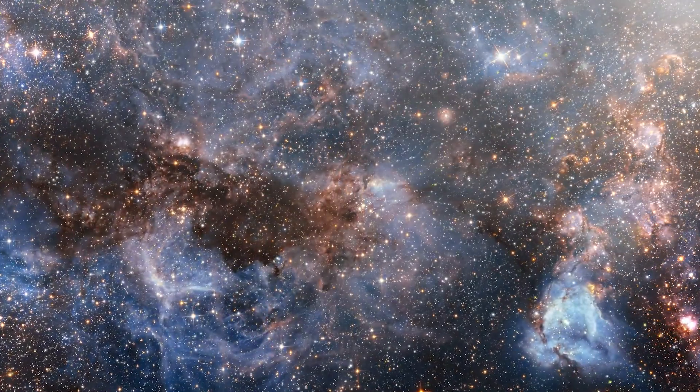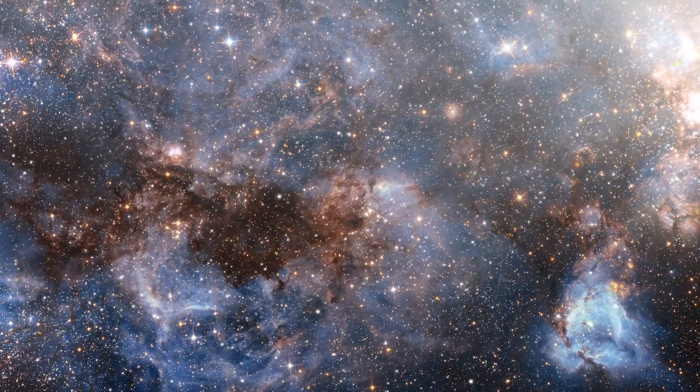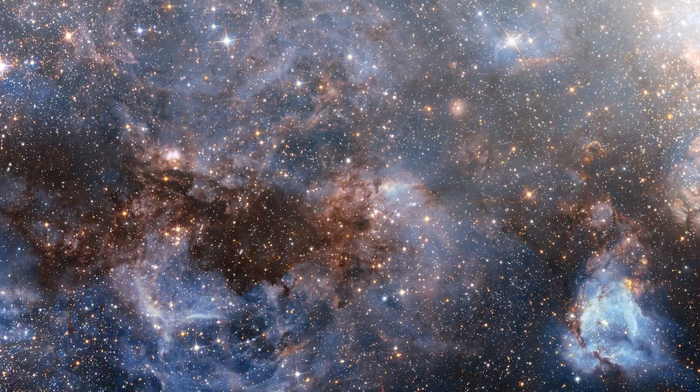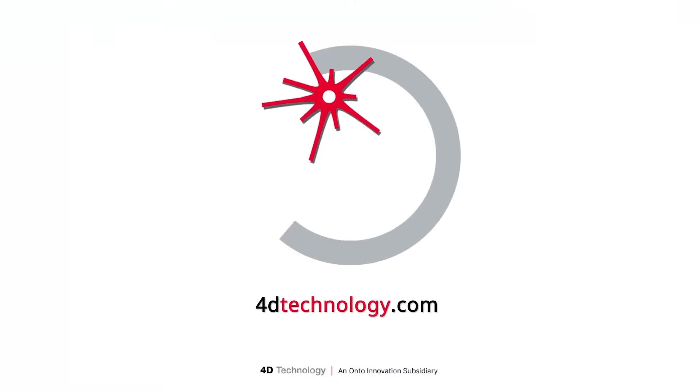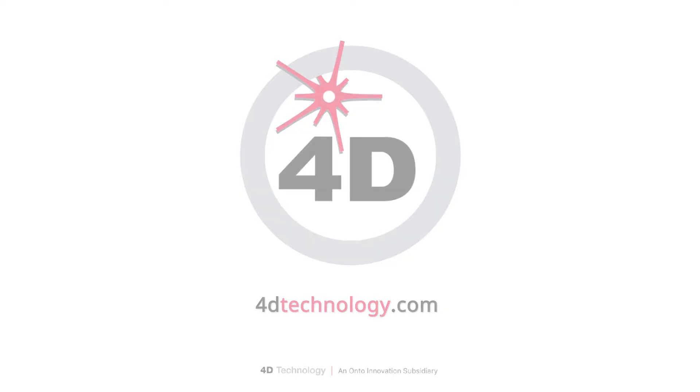4D Technology enables measurements at the frontiers of manufacturing, service, health, and scientific research. 4D Technology is the first name in productivity for 3D surface and wavefront measurements.